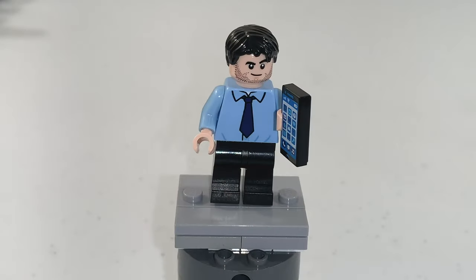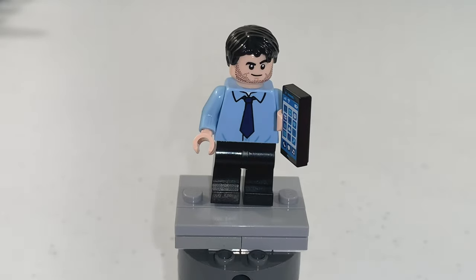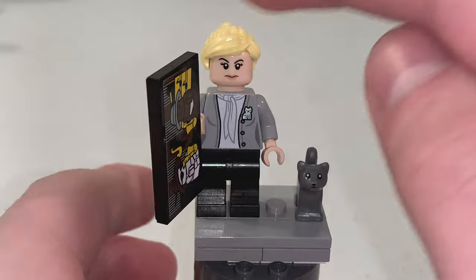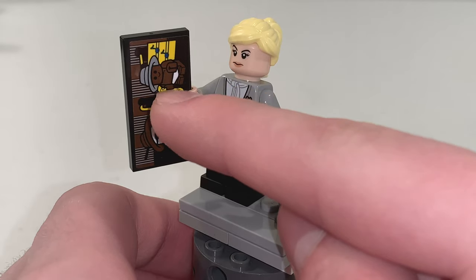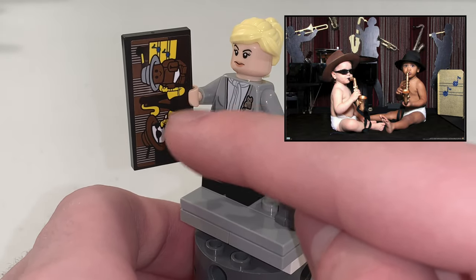For Ryan Howard, he uses the exact same torso piece that was used for Jim, and he also has an iPhone in his hand which is a printed 1x2 tile. Next is Angela Martin with her pet cat named Garbage, and in her hand she has a stickered 2x4 tile which is a Jazz Baby poster that Oscar hates.